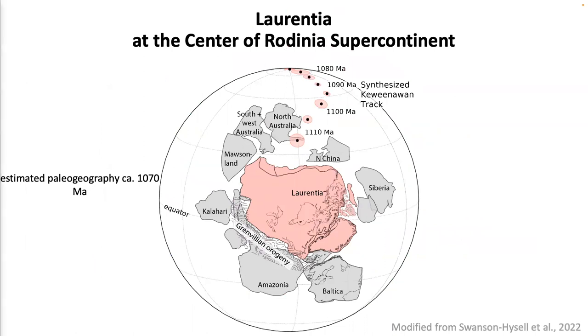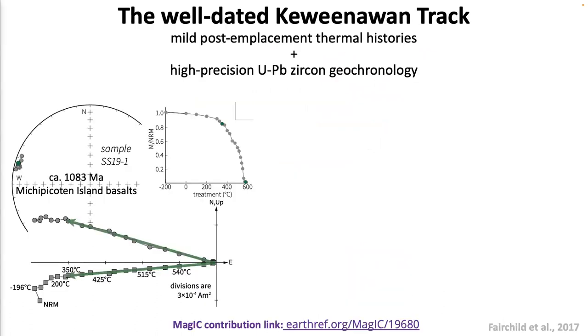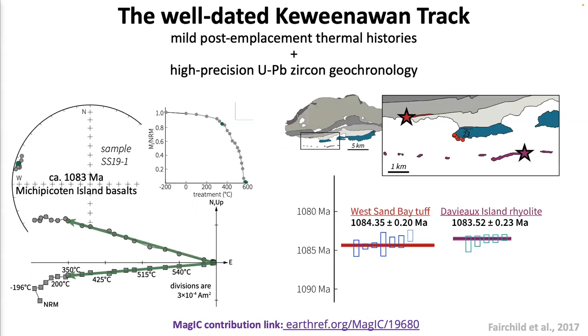We know this paleogeography reconstruction at this time pretty well because we have the well-resolved Keweenawan track. The Keweenawan track consists of a dense amount of paleomagnetic poles with high quality, paired with high-precision geochronology. On the left I'm showing thermal demagnetization data on the Midcontinent Rift island basalts, where we can see this beautiful straight origin-trending component after thermal demagnetization. This data is in a MagIC contribution link and paired with high-precision geochronology from uranium-lead zircon.